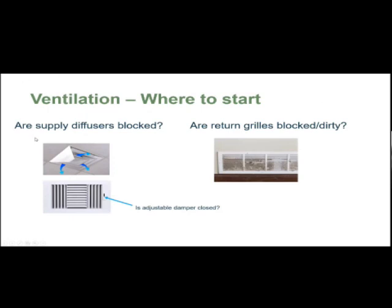Where do you want to start? Check if your air supply vents are blocked — there's usually a little adjustable damper right there. If your return air grills are dirty, I would vacuum them. Or you can contact your landlord or an HVAC specialist to see what they can do.